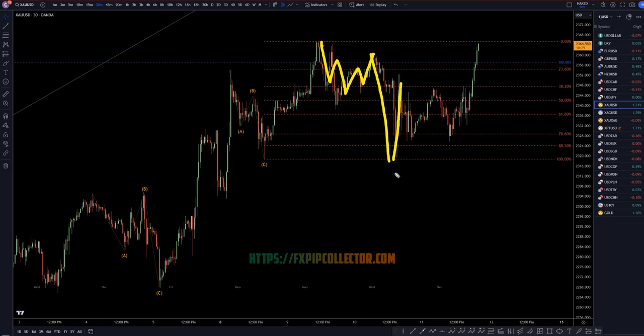Then a nice impulsive move up right there after yesterday's news. Then another 1-2-3 waves down. So it is definitely an ABC correction right here.